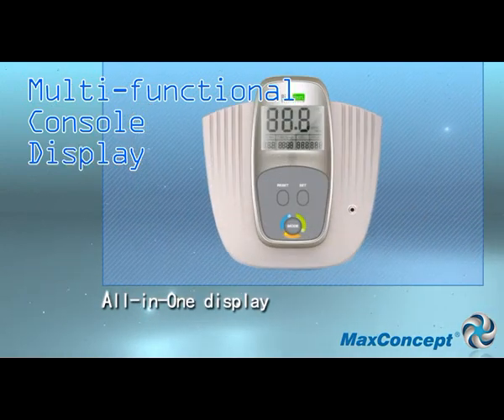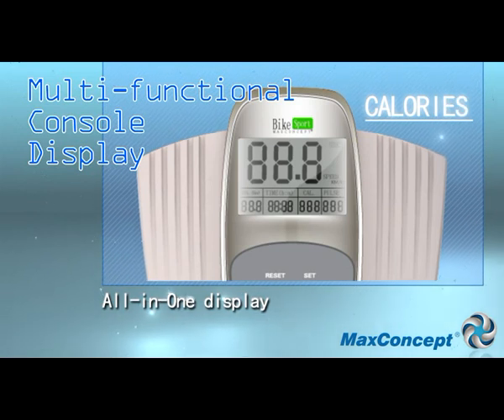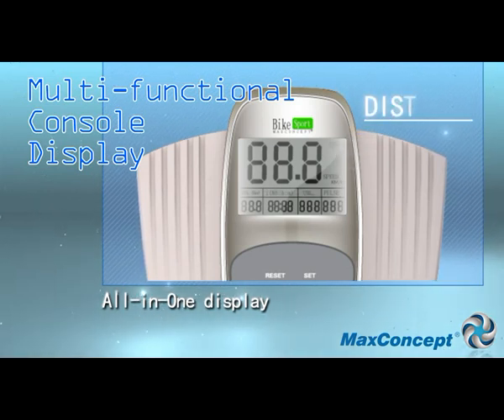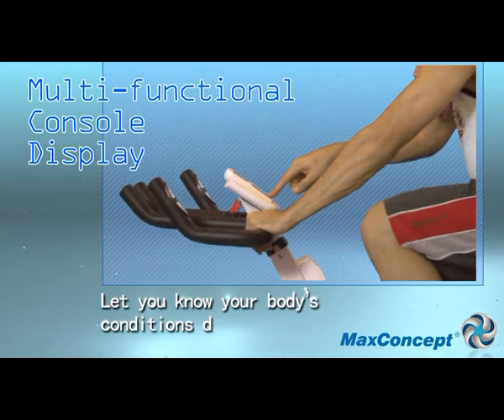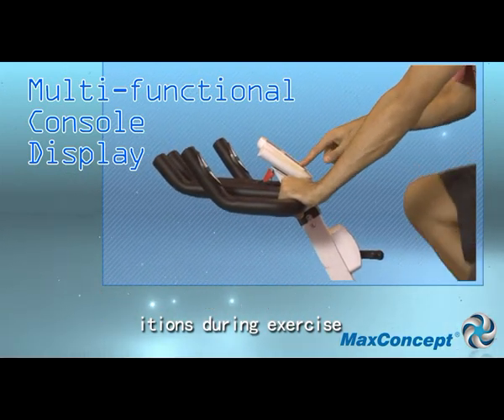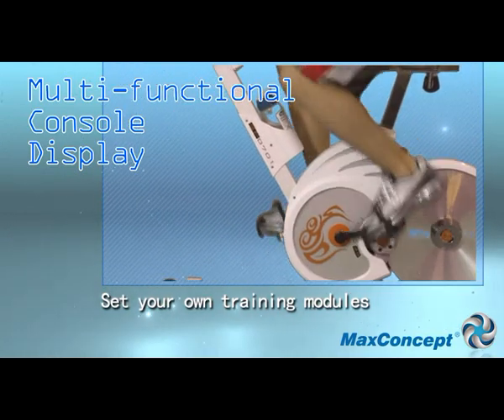The multifunctional control displays your heart rate, calories calculation, time recording and distance labelling. Essentially it completely monitors your physical status when you are keeping fit, which allows you to systematically develop your own fitness program.